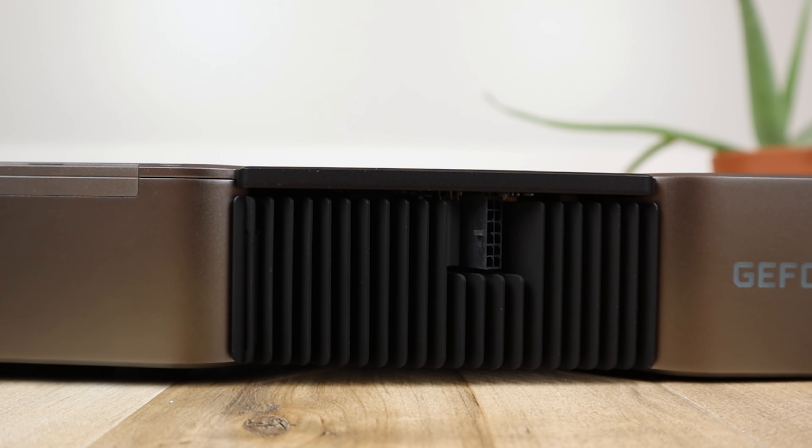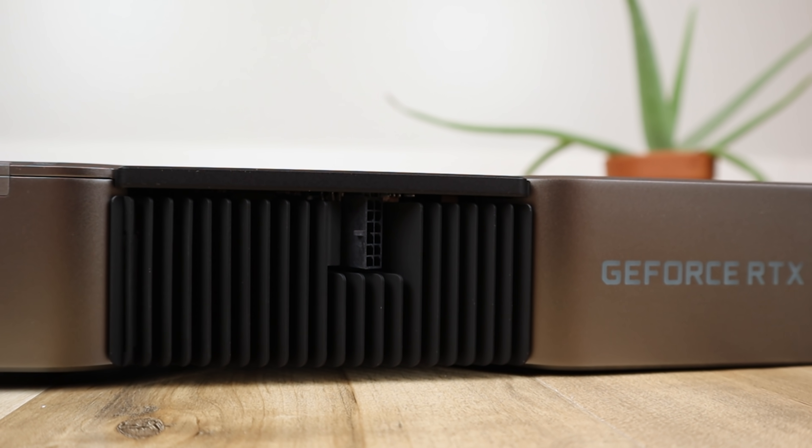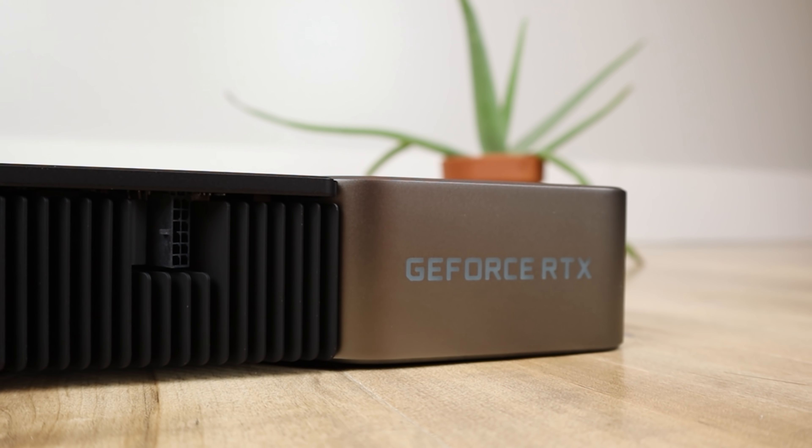We've had delay after delay for the NVIDIA RTX 3080 Ti, but now finally we have the full specs as well as a picture and some performance numbers. I think some of the stuff you guys are gonna really like and some of the stuff you guys are gonna really not like.